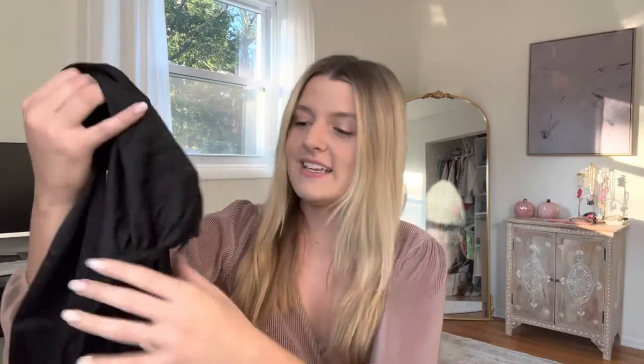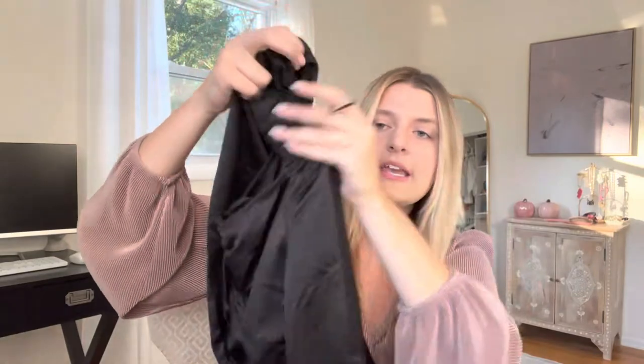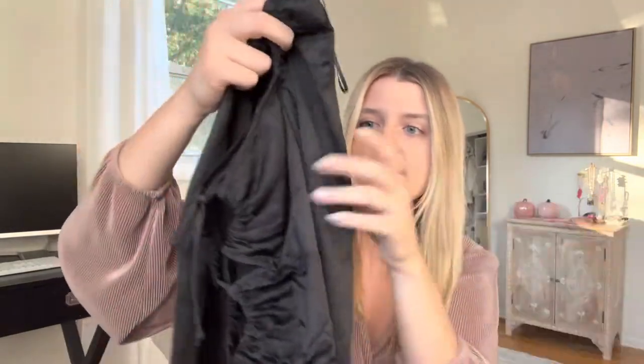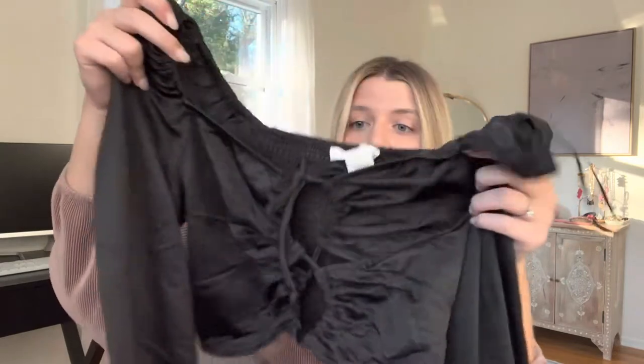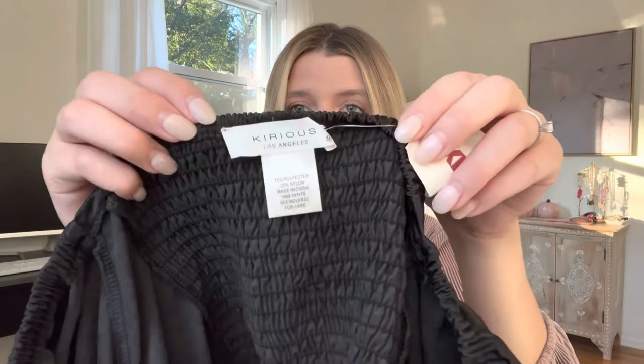That was definitely a success, which brings me to my last item from TJ Maxx — a cute long sleeve crop top. It has these really cute sleeves that flare out at the wrists, and it's a really soft silk material. It's stretchy and I got it in a medium. There are going to be many dupes to this one.